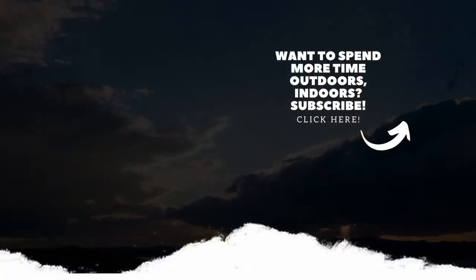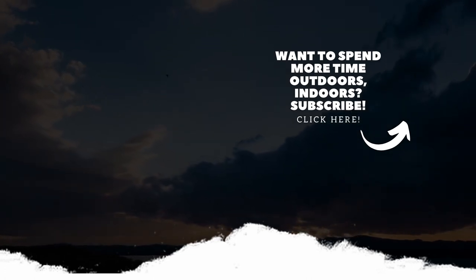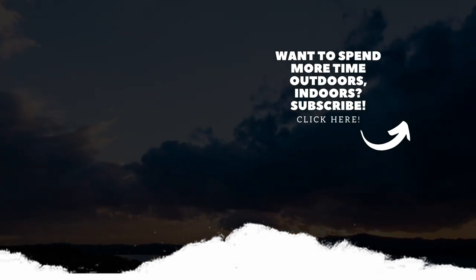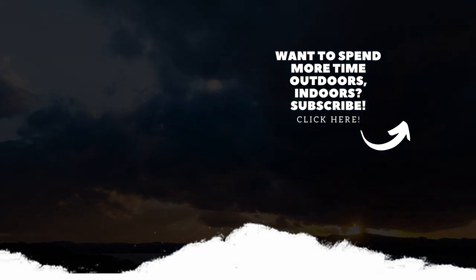That was the top nine 5.9s. Let us know if we missed any secret routes, or if you agree or disagree. The Colorado Crack is not as great as everybody says — well, everybody loves it. You're all wrong.